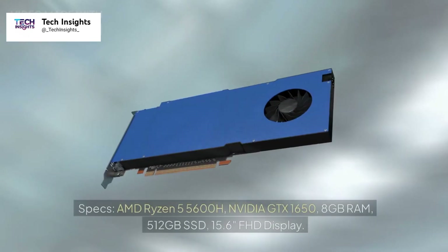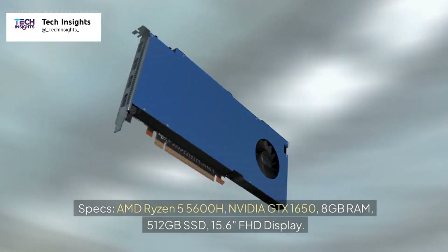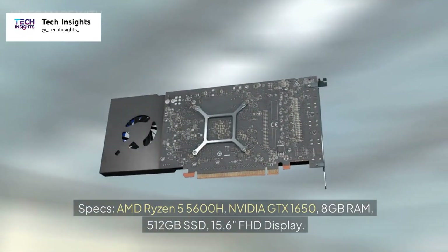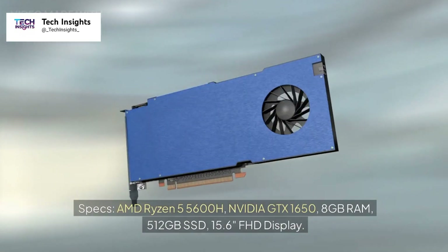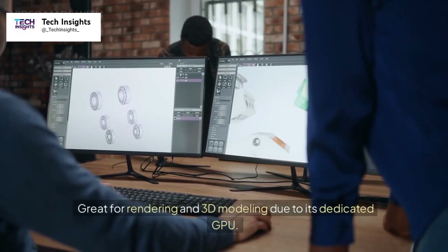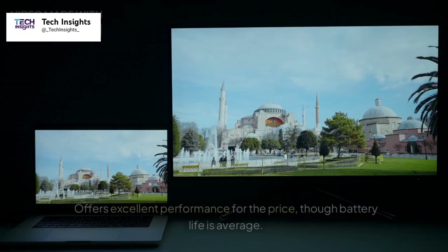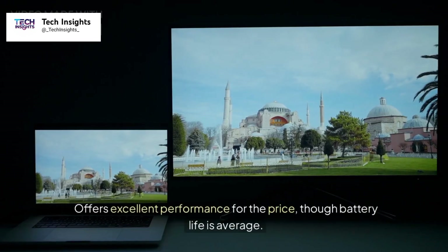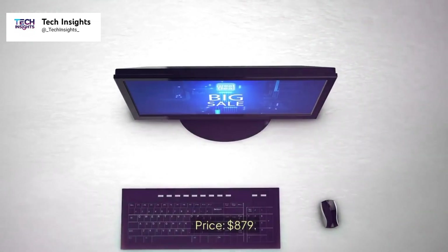Number eight: HP Victus 15. Specs: AMD Ryzen 5 5600H, NVIDIA GTX 1650, 8GB RAM, 512GB SSD, 15.6-inch FHD display. Great for rendering and 3D modeling due to its dedicated GPU. Offers excellent performance for the price, though battery life is average. Price: $879.